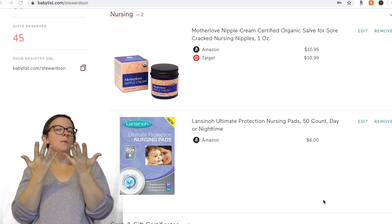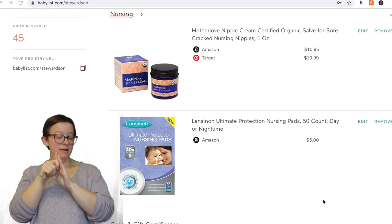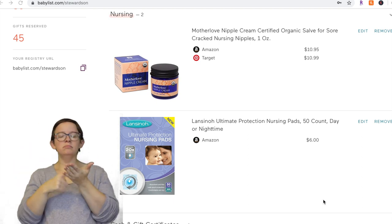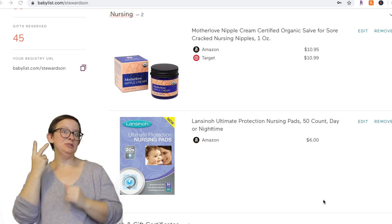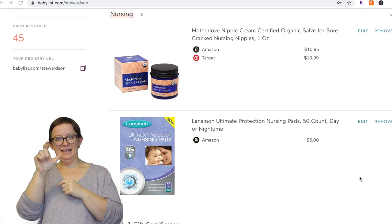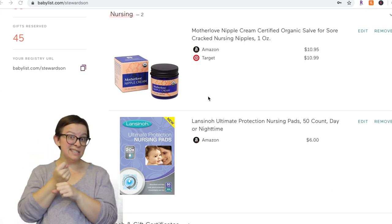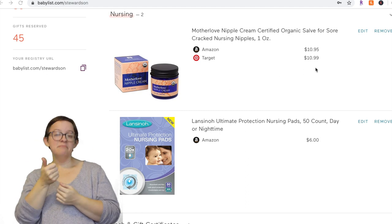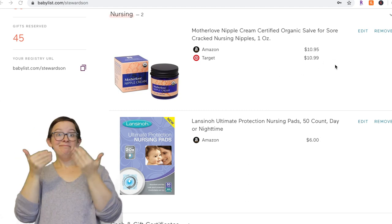Today I'm going to be doing a 'what items do I still recommend from my first baby registry' video. I'll do a second video talking about what I would add to my registry for baby number two. I'm going to go through everything on babylist.com — I'll talk about why I love that later — and say whether I used it and if I would recommend it.